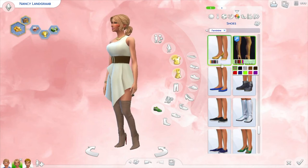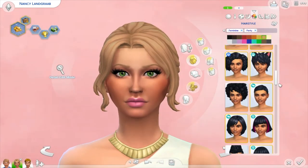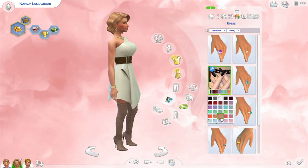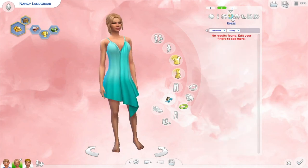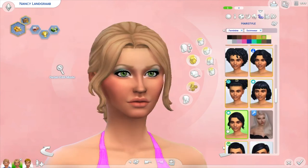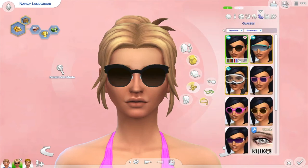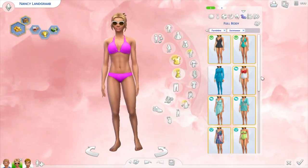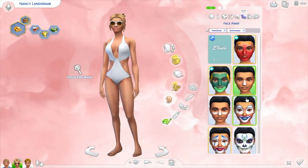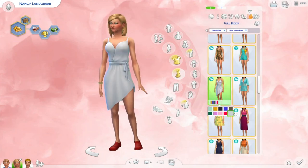I'm definitely enjoying my makeover and creative Sim videos at the moment. I go through stages — sometimes I'm really into building, sometimes into creating Sims or doing Let's Plays — but right now I'm really into making over townie Sims because some of them look terrible and I really enjoy giving them makeovers. If you have any Sims you want me to make over, let me know down below. I feel like I should make over more male Sims, but finding good alpha CC for them is really tricky.